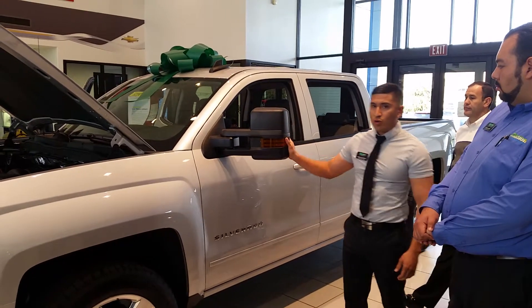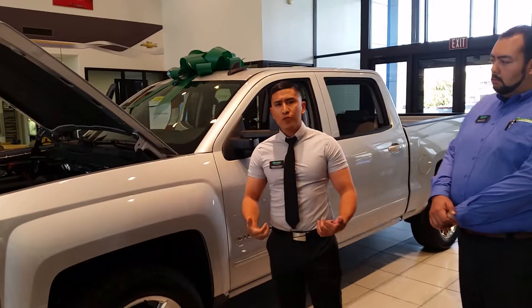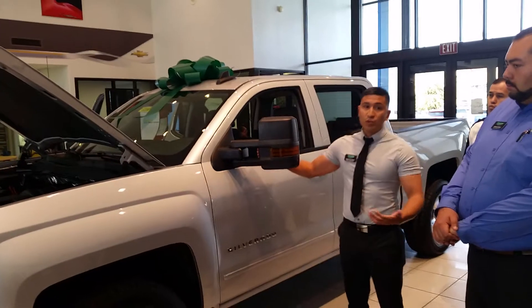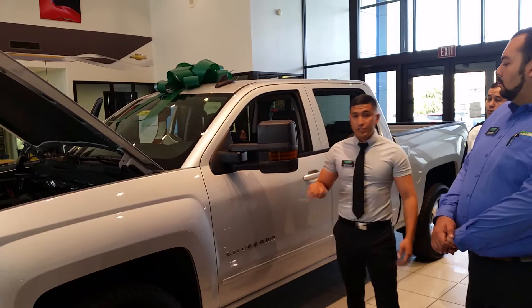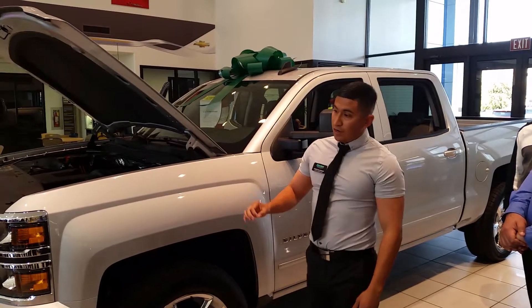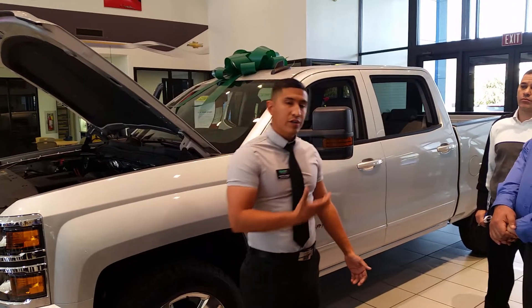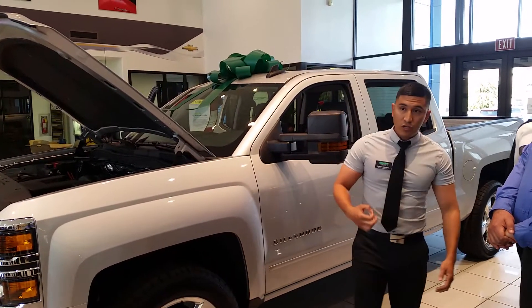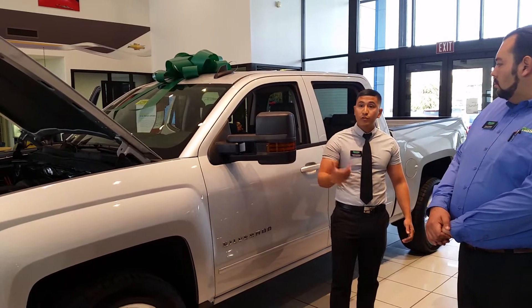Ford and Ram have similar extendable mirrors as well, but this is what makes it more special in the Max Towing Package. Now this is a 1500 — not a 2500 or 3500. Compared to those other vehicles, they do tow a little more, but this one is meant for towing on a light-duty truck, which is the reason why we brought it to the 1500 with the Max Trailer Package.